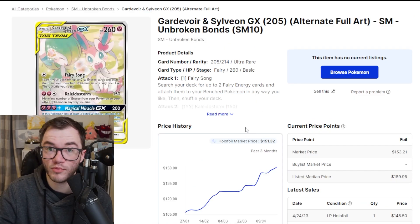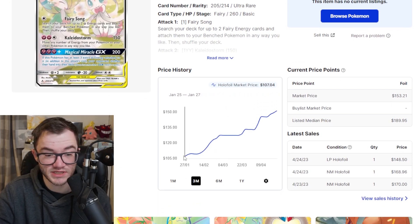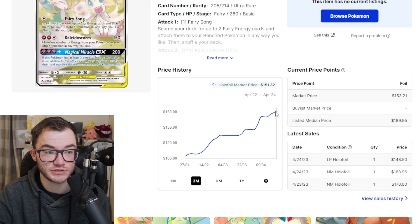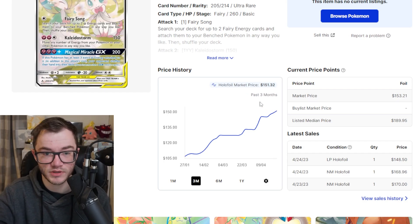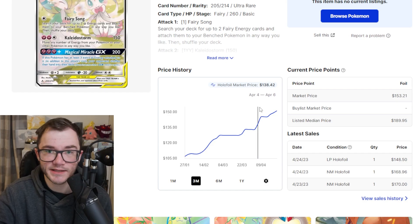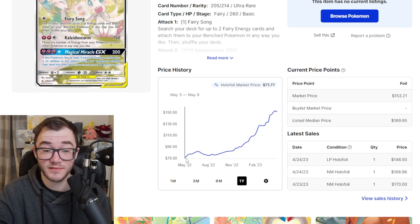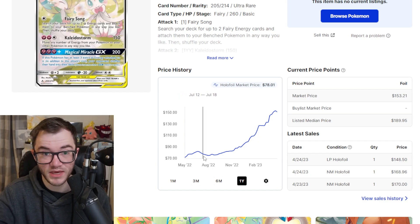We've got another big climber from Unbroken Bonds — the Gardevoir and Sylveon GX alternate art. A gorgeous card, but the price made me think I might skip it. Going back three months it was $107, and it's now $151 — it's now the most expensive card in the set, overtaking the Reshiram and Charizard from Unbroken Bonds. Unbroken Bonds booster boxes are around $500 and going up in price. Going back six months it went from $80 to $150, basically doubling. Going back a year it's more than doubled. Absolutely crazy — a big card coming out of Unbroken Bonds.